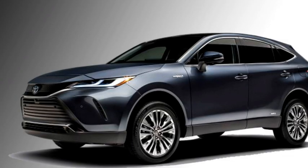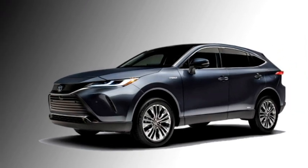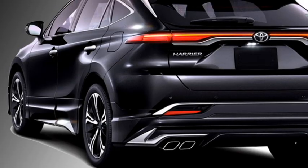The side profile of the Harrier features power door mirrors with slick turn indicators, a sloping roofline, chrome strip on the windows, body-colored door handles, black cladding, and diamond-cut stylish alloy wheels.